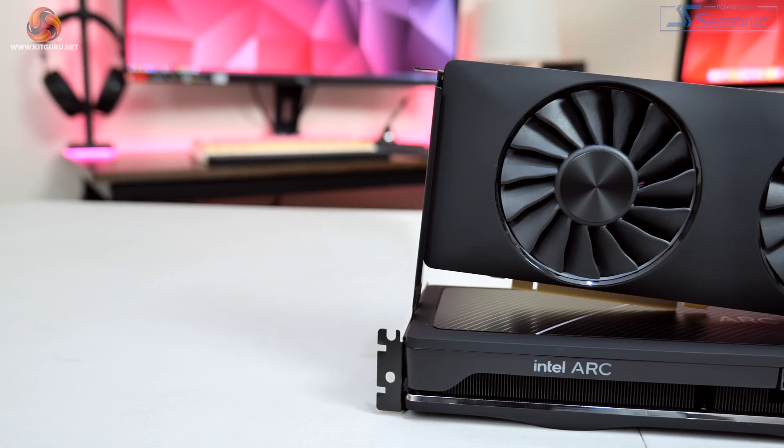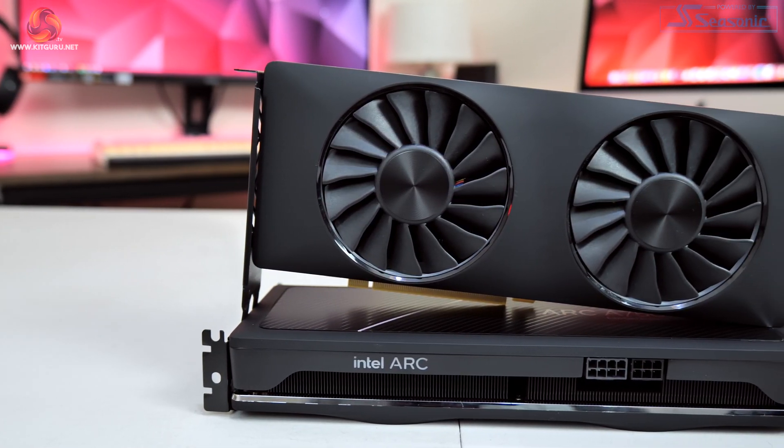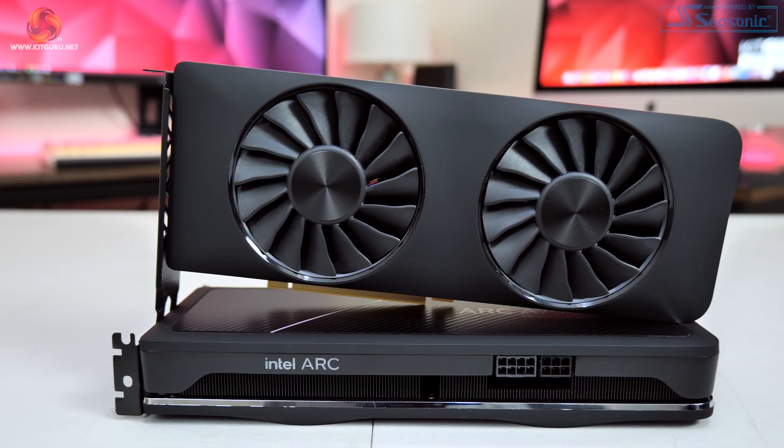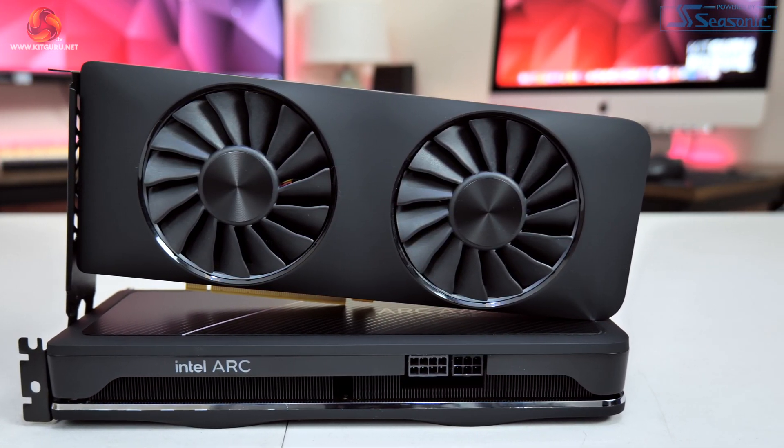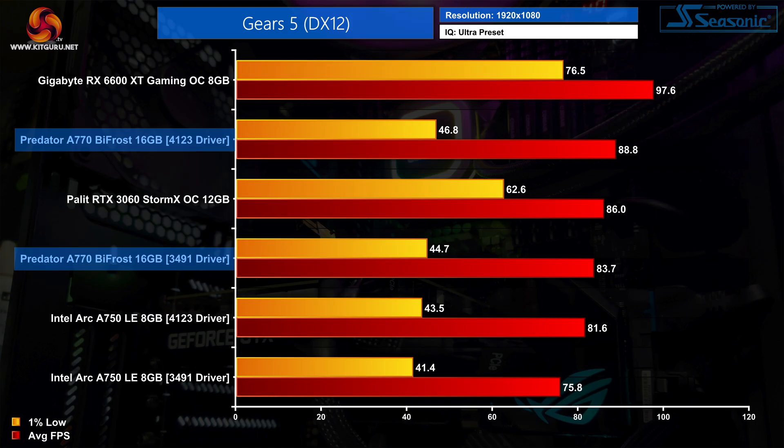I also had a weird issue during my testing with the A770 where I simply could not get a display signal after using DDU on the previously tested GPU, and the only way to get around this was to clear the CMOS — and that happened about two or three times during my testing. Other issues include fan control, which still seems to be pretty buggy, while a couple of DX12 games still have pretty inconsistent 1% lows, including Gears 5 and Cyberpunk 2077.